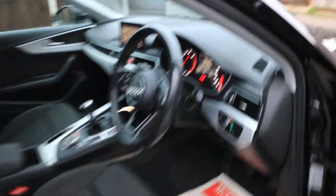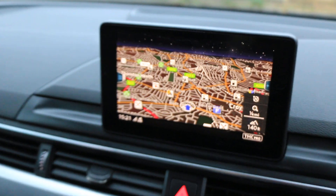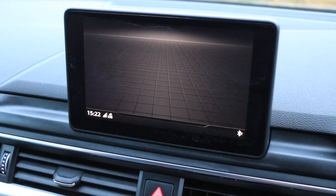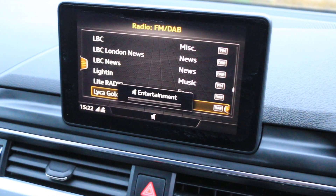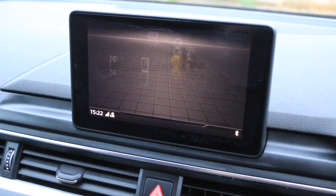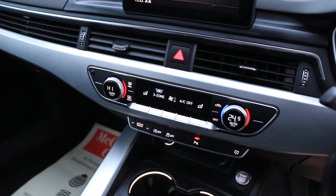Electric mirrors, auto headlights. The car has sat-nav, telephone, Bluetooth connection, TV radio, Bluetooth audio, and two-zone climate control air conditioning.